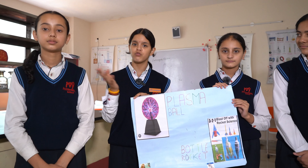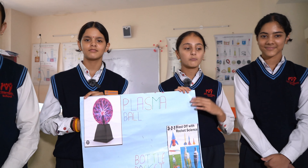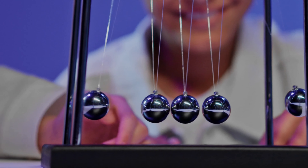It is made up of cornstarch and water. This is a Newton's Cradle — a device that demonstrates conservation of momentum and energy. When you lift and release one ball, the energy transfers and makes the opposite end swing.